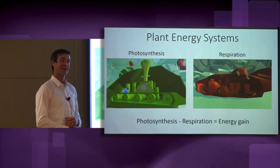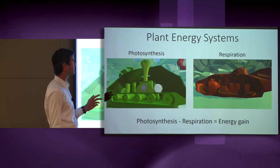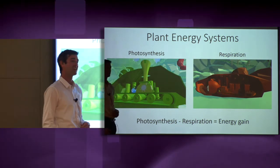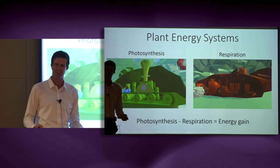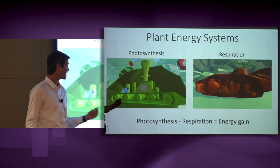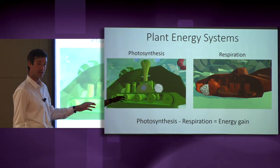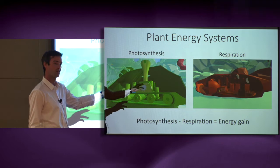Unfortunately, plants have never taken accounting 101 because they often perform their respiration in a purposely energy inefficient way. It's like heating your house with the windows open — they use way more energy than they need to. So, one key to improving energy gain in plants is to make respiration more efficient.